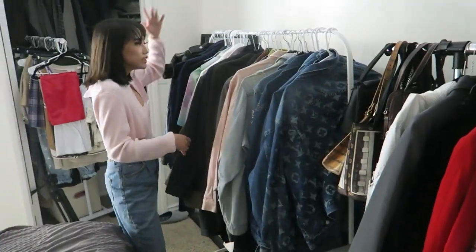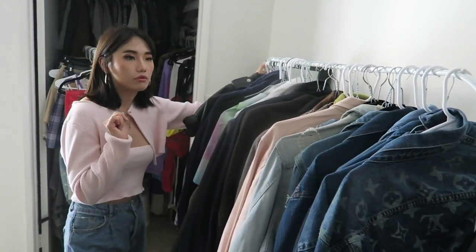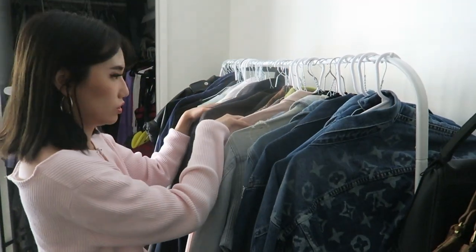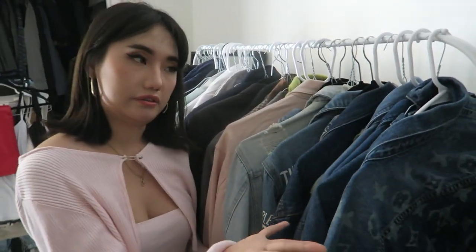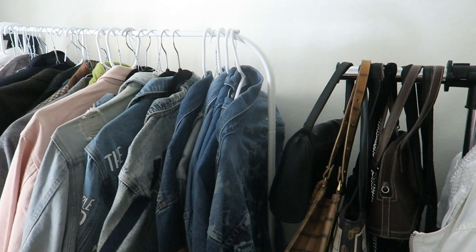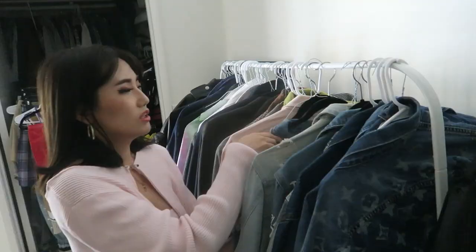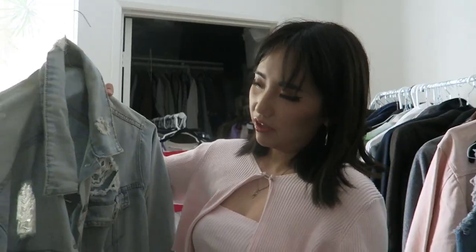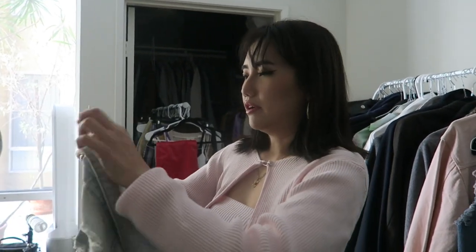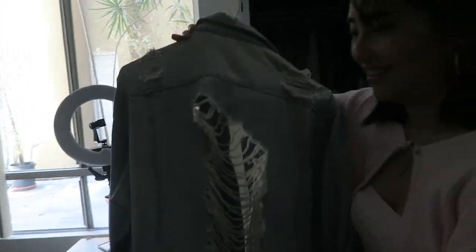Moving on to the next clothing rack — I got it from IKEA, it's $10. For the price it's okay, but if you have a lot of clothes I recommend the Target one. I have mostly blazers and denim jackets. Like I've mentioned, I have so many denim jackets — I have like 30. Whenever I see a denim jacket in a thrift store I'm like, 'oh that's a steal, I need to get it.' I end up DIYing a lot of them. Some of these I got from my friend — this one is so ripped and very 2010 vibe which I don't like at the moment, but the trend might come back.